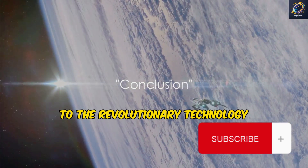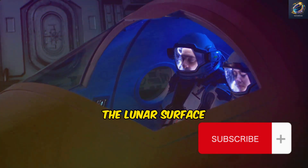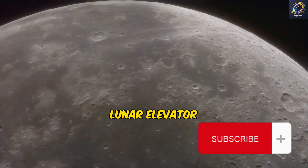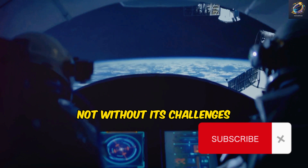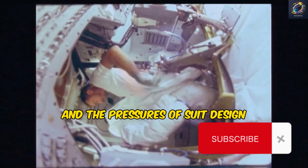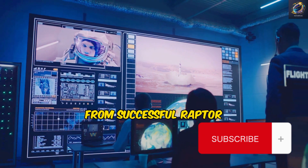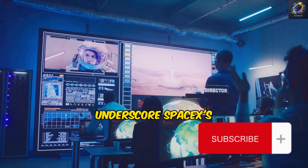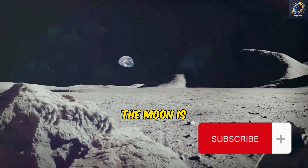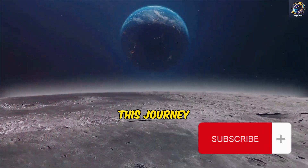From the ambitious goal to the revolutionary technology, the journey to the moon is a thrilling saga of innovation and determination. NASA's aim to return astronauts to the lunar surface by 2026 breathes new life into the spirit of exploration. The SpaceX Starship, along with its groundbreaking lunar elevator, are key players in this cosmic drama. Hardware and software integration risks, practical concerns about the towering elevator design, and the pressures of suit design by Axiom all add to the complex tapestry of this mission. Yet milestones from successful Raptor engine tests to expeditious development of crucial components underscore SpaceX's calculated and impeccably executed strides toward lunar touchdown. Remember to subscribe, like, and share this journey with your friends and family.